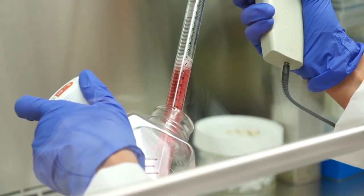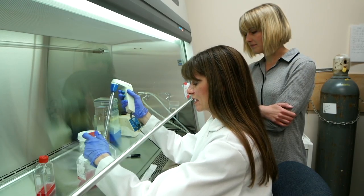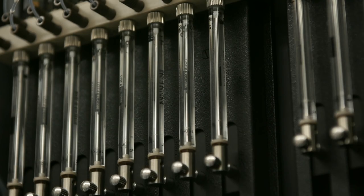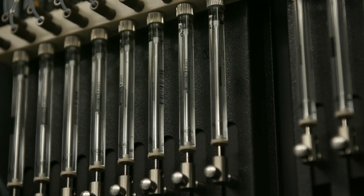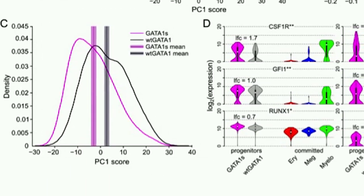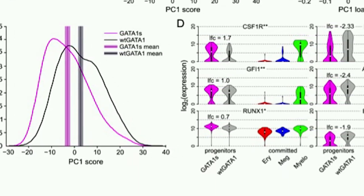For example, our collaborators at Children's Hospital of Philadelphia are responsible for doing all these amazing experiments — taking samples from patients, inducing pluripotent stem cells from them, then differentiating them to all sorts of blood cells. After they do the experiments, they are left with all this data which has to be analyzed, and that's where we come in and bring our expertise in computational approaches, writing code, and interpreting what this data is telling us.